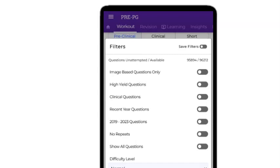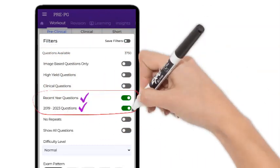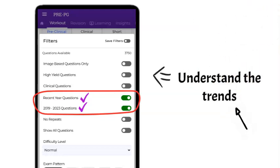To get familiar with the exam pattern, dive into the previous year questions. Use our advanced filters to narrow down your practice. This approach is a proven method to understand the trends and types of questions that frequently appear.